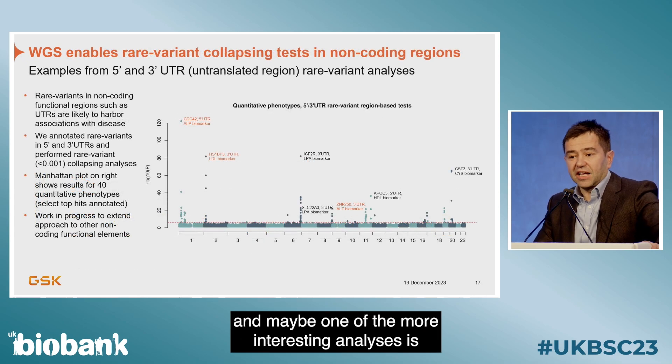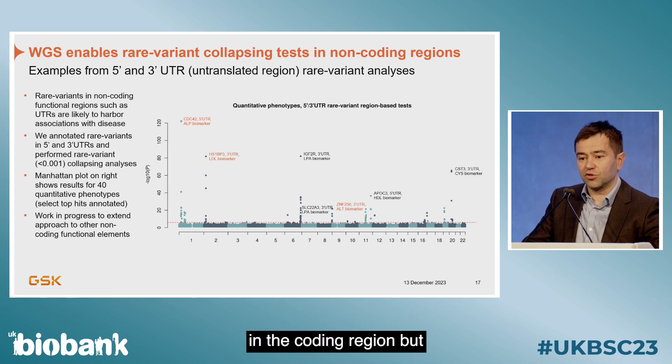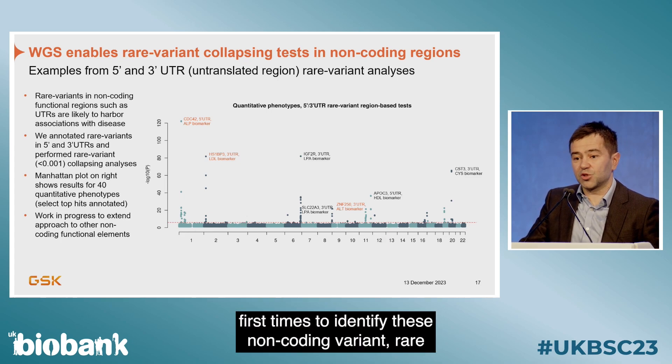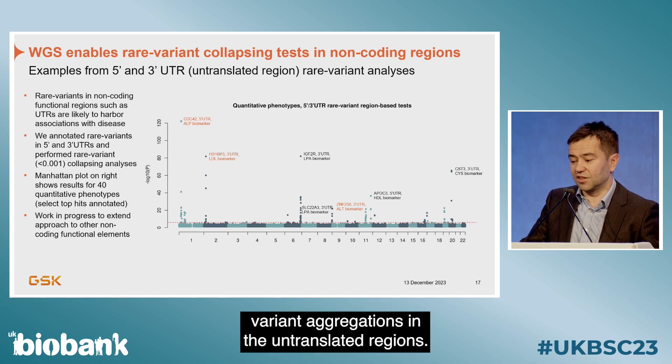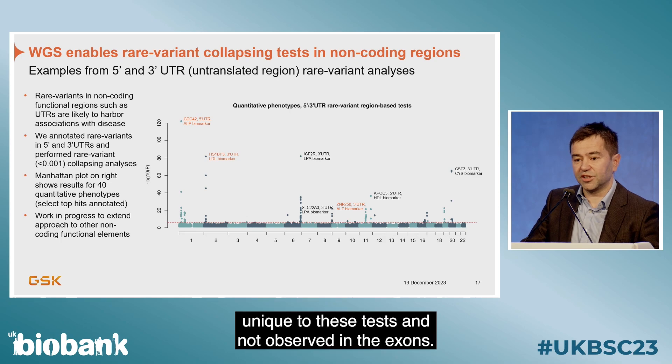One of the more interesting analyses is that we can now do aggregate tests not only in the coding region but also in the non-coding region. This allows us, for one of the first times, to identify non-coding rare variant aggregations in the untranslated regions. The ones highlighted in orange are completely unique to these tests and not observed in the exomes.